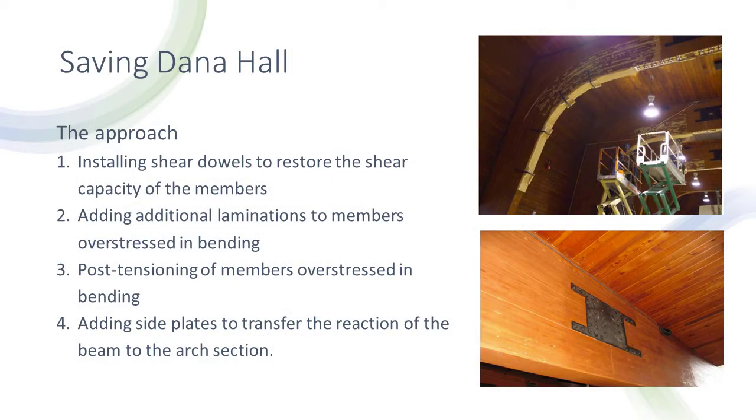Western Wood Structures approached the project by installing shear dowels to restore the shear capacity of the members, adding additional laminations to members over-stressed in bending, post-tensioning of members over-stressed in bending, and adding side plates or gusset plates to transfer the reaction to the arch section. Since resolving the structural issues in Dana Hall, we gave the campus an opportunity to take advantage of square footage that we didn't have.